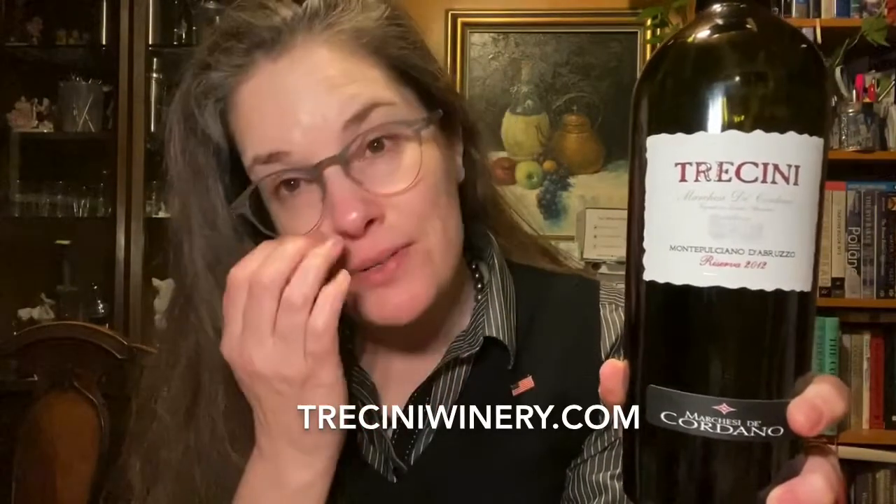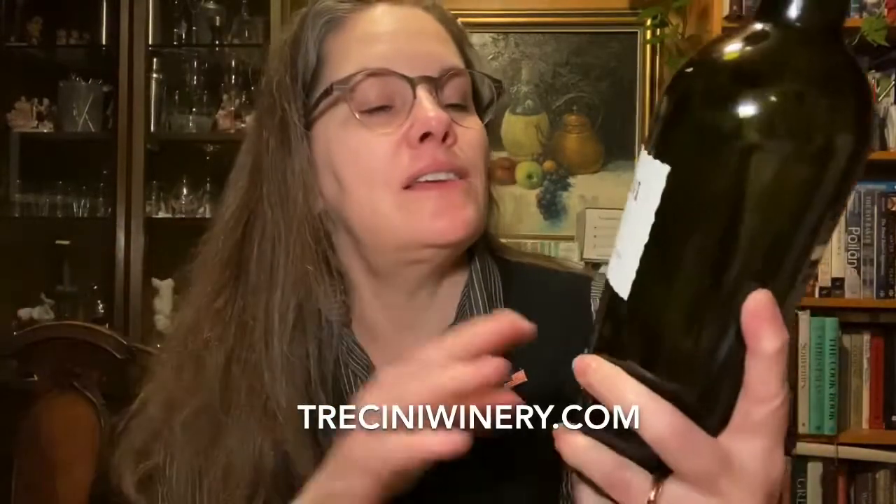Hi, I'm Keri Kirkham, and you're watching Sipping of the Wine Fox. With me today is 2012 Tresini Montepulciano d'Abruzzo. It is a Reserva wine. The producer is Marchese di Cordano, and Tresini is the importer of this wine.